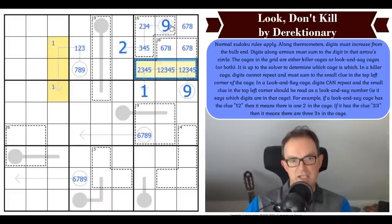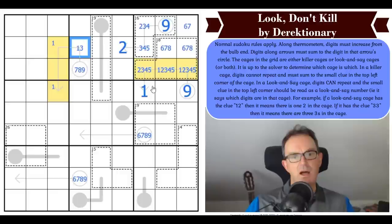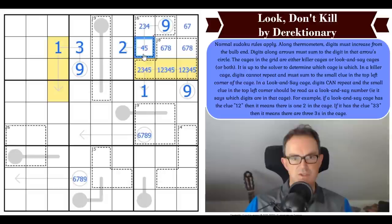Once we know the 16 cage is a killer cage, the 18 cage must be a look-and-say cage — because otherwise we worked out that cell had to be 11. So the 18 cage has one eight in it — there's an eight in one of those two positions. If that's a one, that's not a one, so this is a one, this is a three, and this is a nine. So that's not a three, not a four.